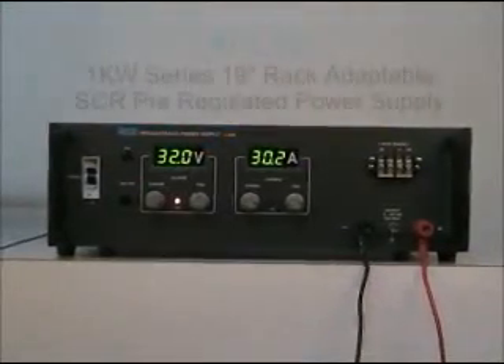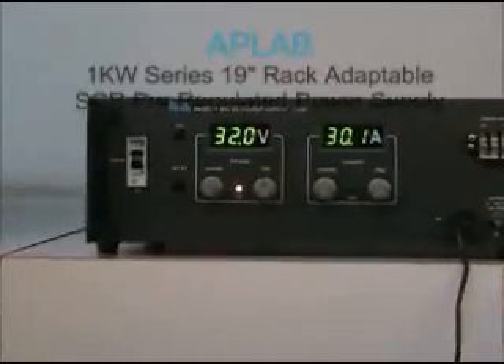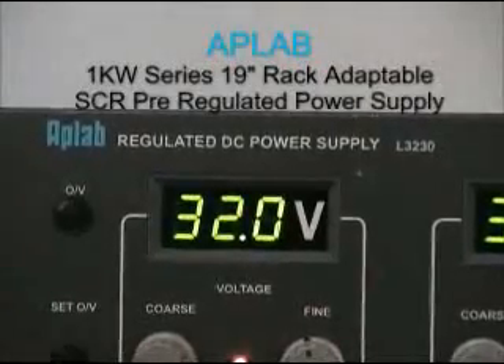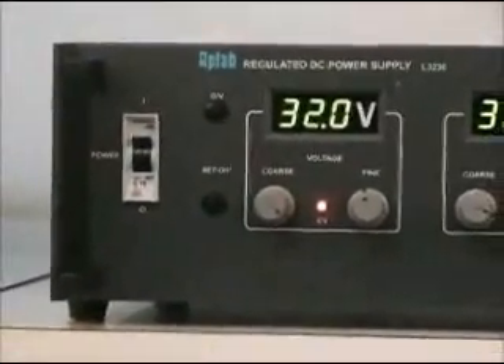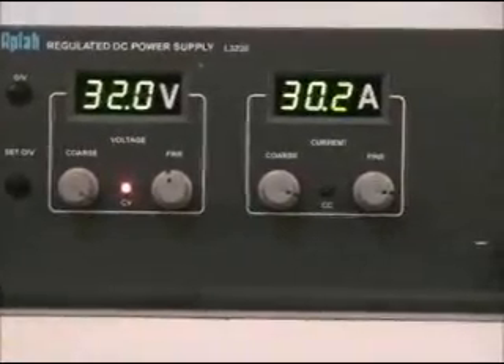Dear customer, the power supply which you had selected is 1kW series 19-inch rack adaptable SCR pre-regulated DC power supply. The power supply is carefully engineered to suit for industrial and laboratory applications.